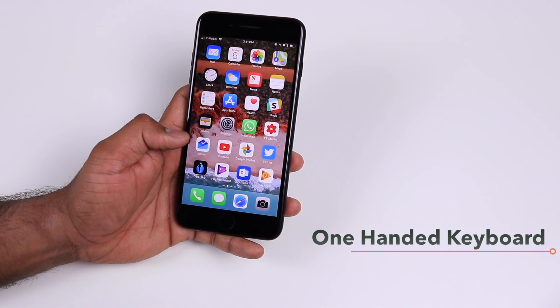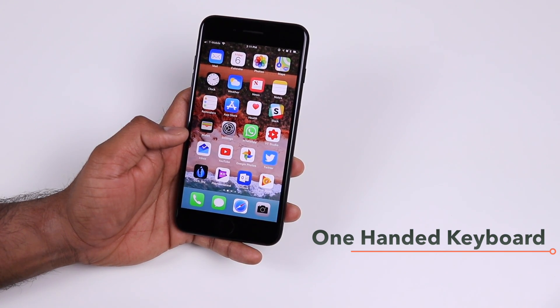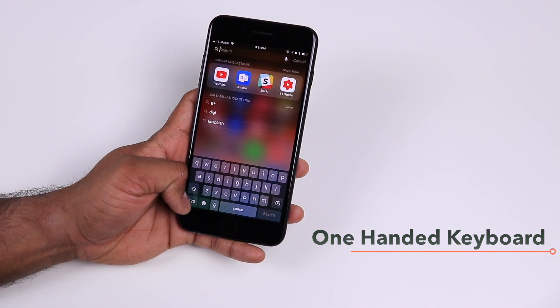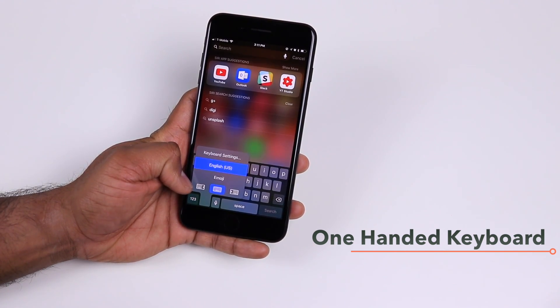One of the things we use a lot in our phone is the keyboard. With iOS 11 you get the option to choose a one-handed mode for your keyboard. If you long press and hold the smiley icon along with the other keyboard settings, you get the one-handed mode as well.